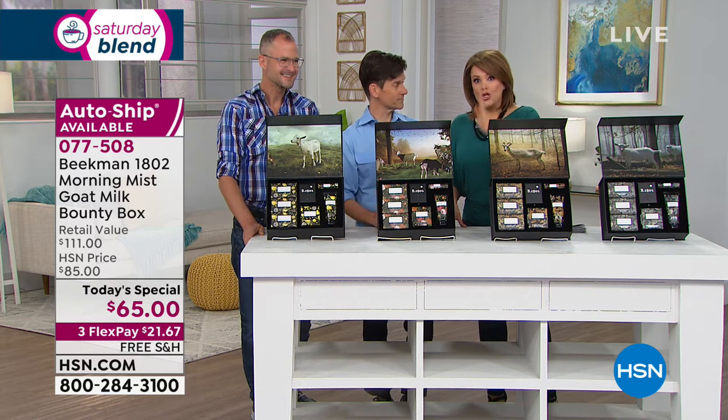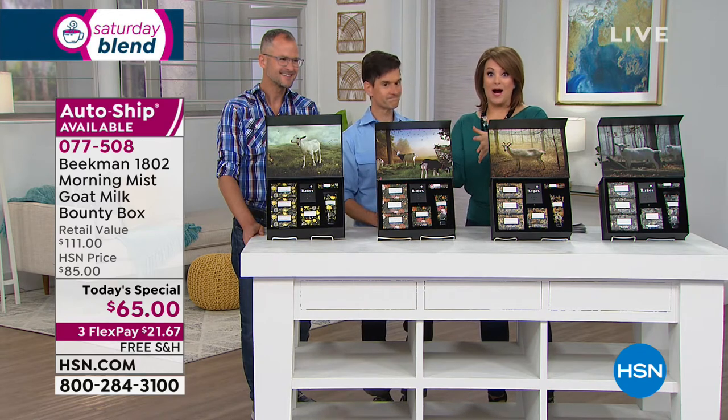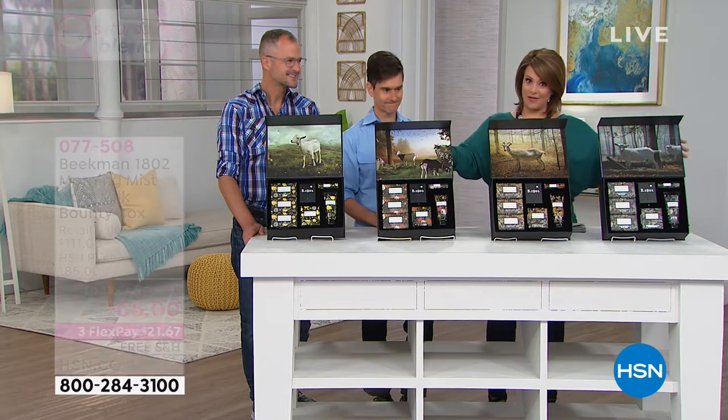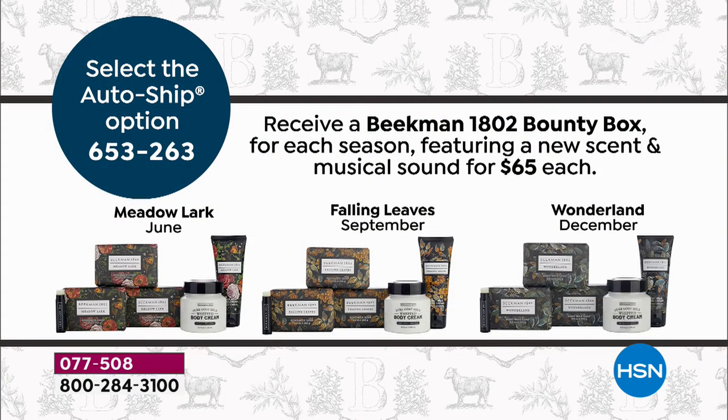With auto ship you get a brand new bounty box every season. You'll get three additional shipments: one in June with the new Meadowlark scent, the fall bounty box in September called Falling Leaves, and then in December your third shipment will be the Wonderland Winter shipment. We're going to describe each one of these.